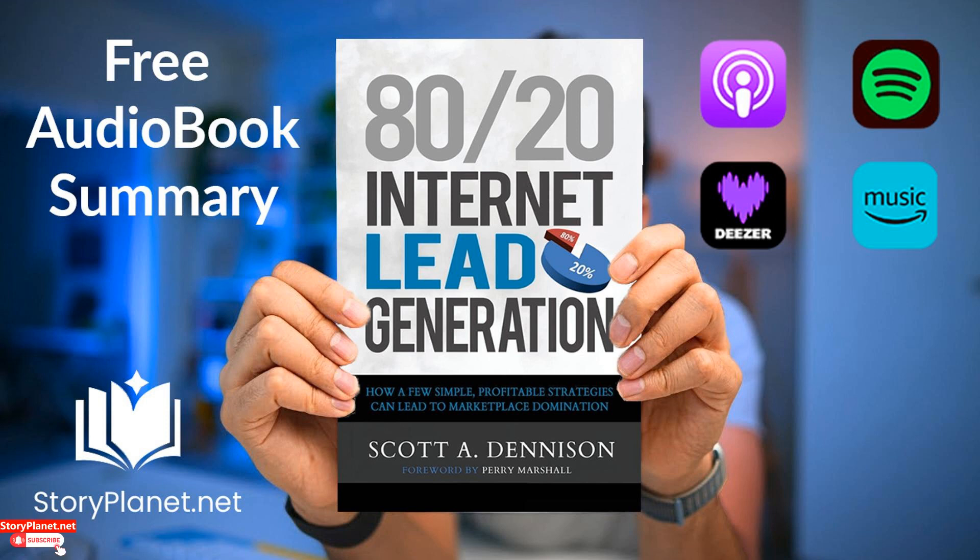Today, we are exploring the book 80-20 Internet Lead Generation, a creation by Scott A. Denison. In 80-20 Internet Lead Generation (2015), you will learn how to harness the internet's potential for generating leads for your business. From SEO and pay-per-click advertising to content creation, this book provides practical and effective strategies to help your business thrive in the digital age.